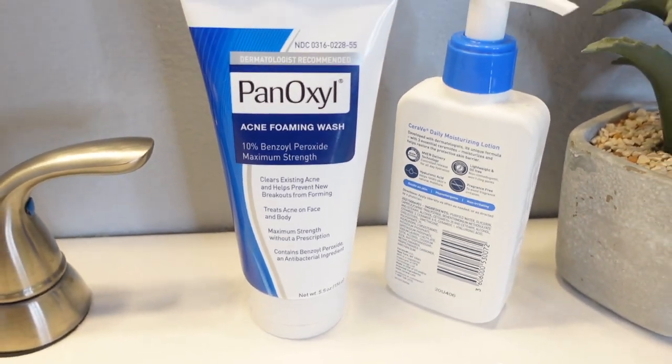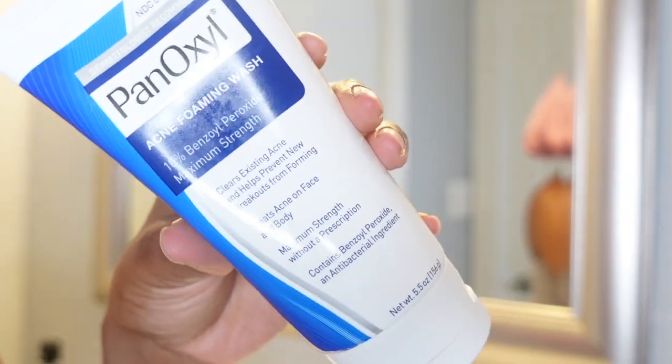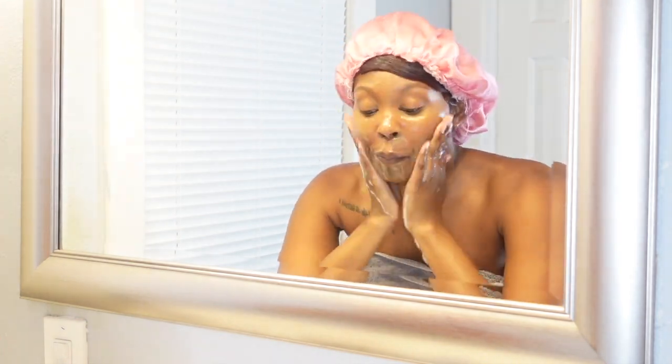First I like to pre-cleanse with my acne cleanser. However, this particular night I decided to use my PanOxyl for both pre-cleansing and as my regular cleanser, and I always go in twice.